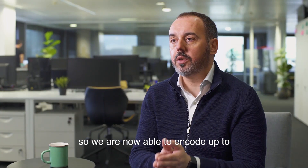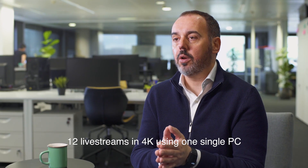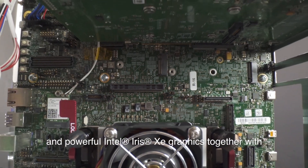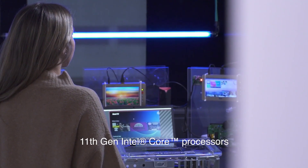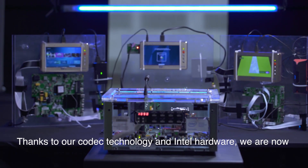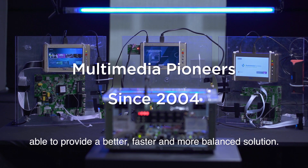The new solution uses capabilities of Intel hardware enabled with Intel software tools. We are now able to encode 12 live streams in 4K using only one machine, using Intel Deep Link technology and powerful Intel Iris Xe graphics together with 11th gen Intel Core processors. Thanks to our encoder technology and Intel hardware, we are now able to provide a better, faster, and more balanced solution.